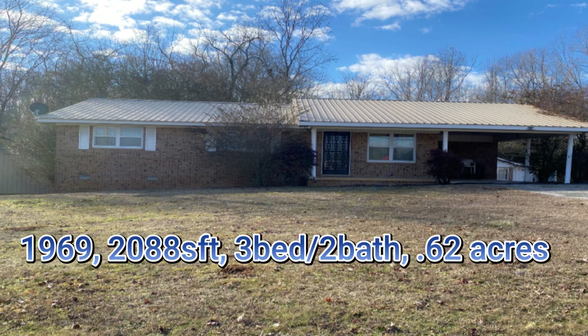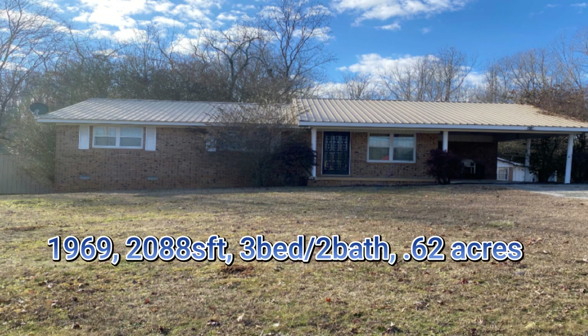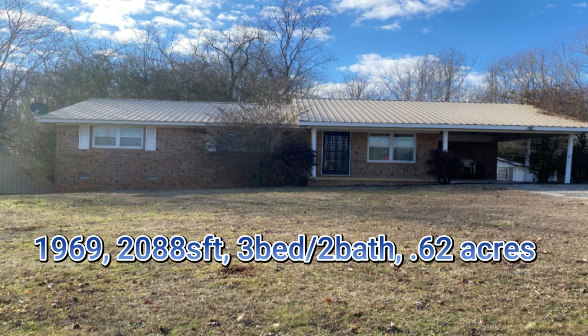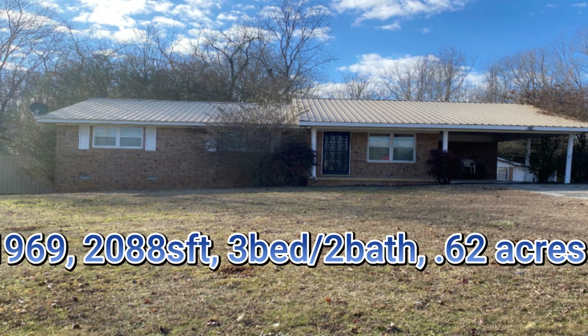This brick home was built in 1969. It is 2,088 square feet, three bedroom, two full bathrooms. It sits on 0.6 of an acre. It has beautiful hardwood floors throughout and a very large kitchen — you won't have any family members complaining about being cramped at your family get-togethers. It also has an add-on sunroom which you're about to see on this video walkthrough.